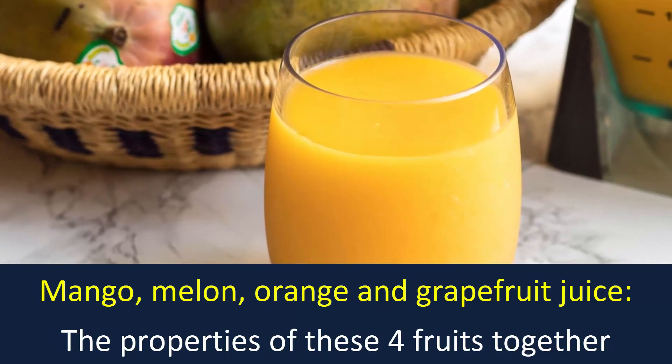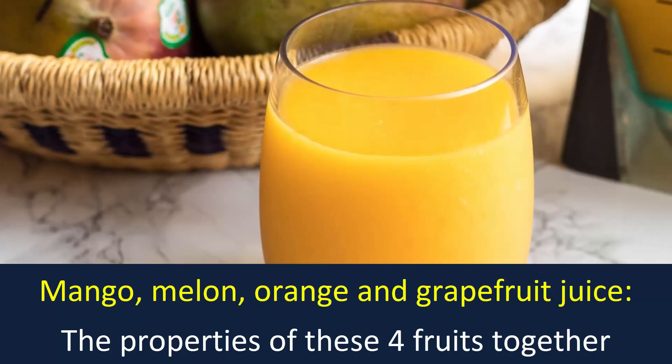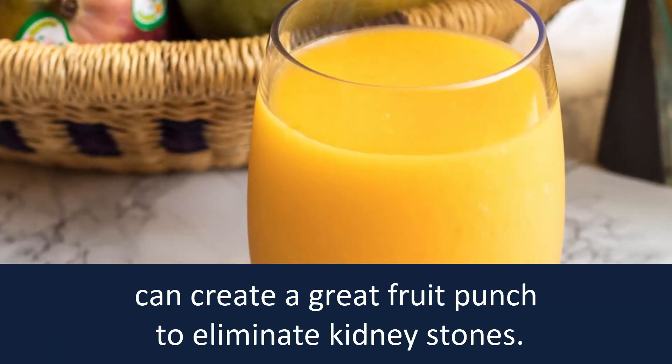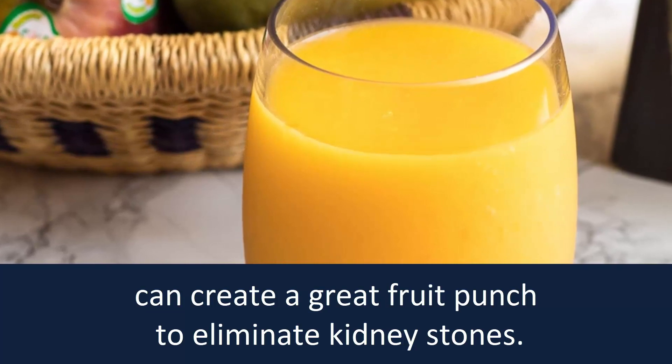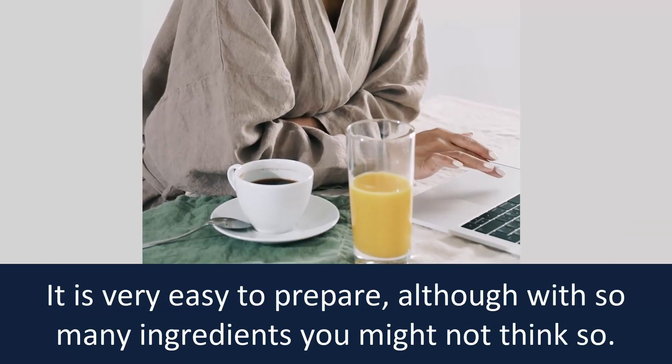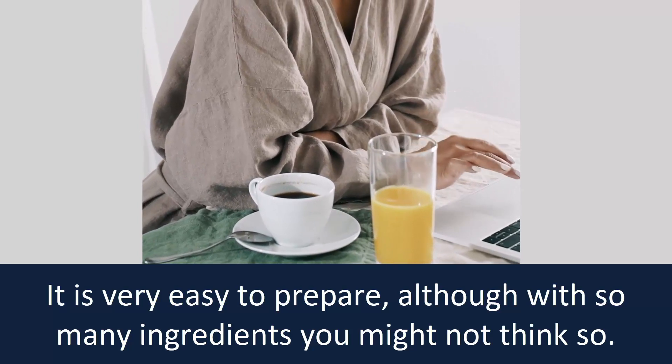Mango, melon, orange, and grapefruit juice. The properties of these four fruits together can create a grapefruit punch to eliminate kidney stones. It is very easy to prepare, although with so many ingredients, you might not think so.